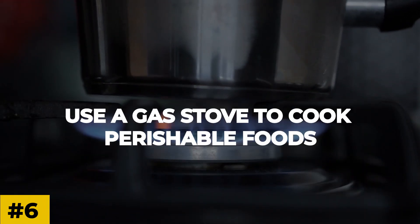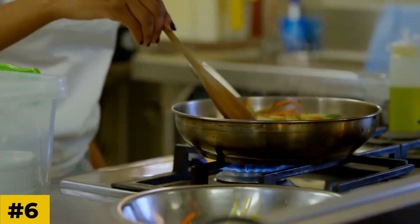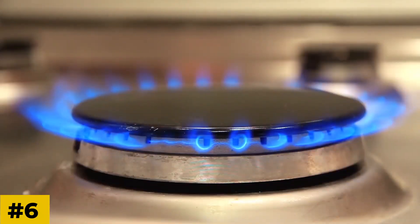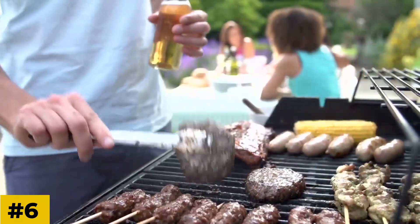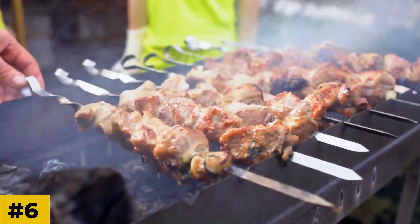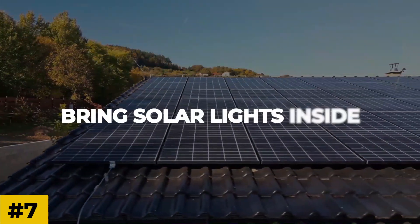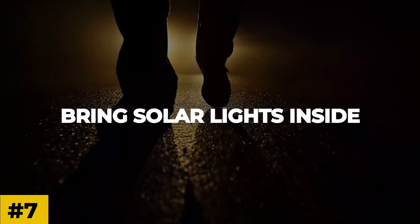Number six: use a gas stove to cook perishable foods. If you have a gas stove, you're in luck — you can continue to cook on it to feed your family in a blackout. You'll need to use a match to light the stove because the ignition probably won't work. You can also use a gas grill or a propane barbecue, just make sure to use both outside.